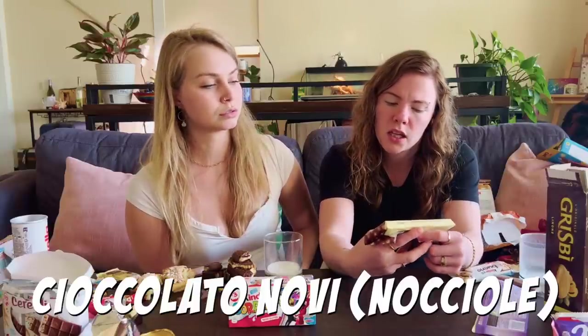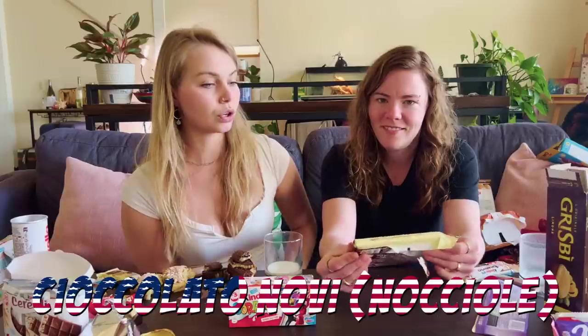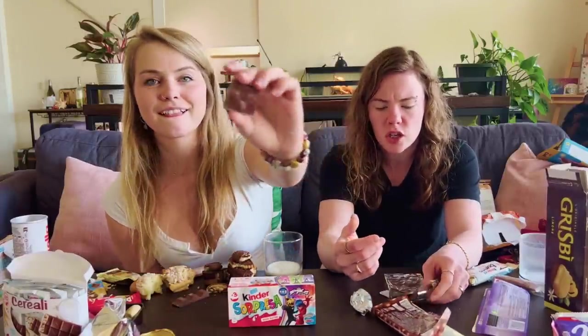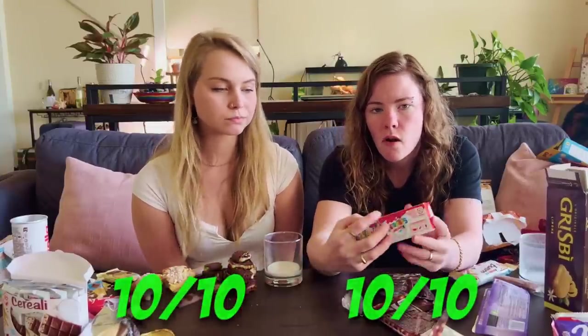There's a Noccolato. Do these have full hazelnuts in them? Because if they do, that would be pretty cool. They totally do - those are massive. Look, this chocolate is soft. You can see it in the bottom. 10 out of 10. Delicious.